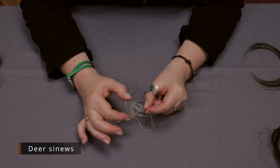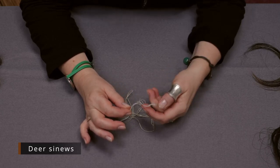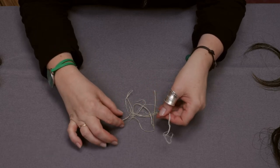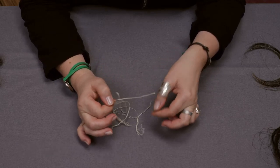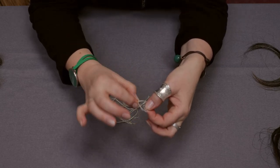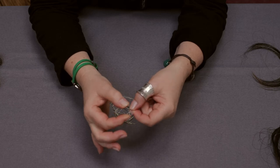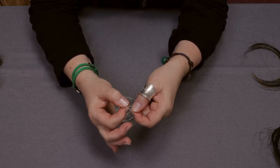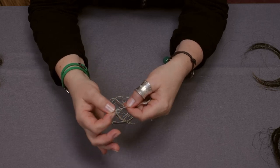These are deer sinews. Sinews are very fine and very strong fibers. You can see here they look like small strings, but in fact they are comprised of very fine individual fibers. Sinews were used for sewing; they were not used, according to our knowledge, to produce fabrics.